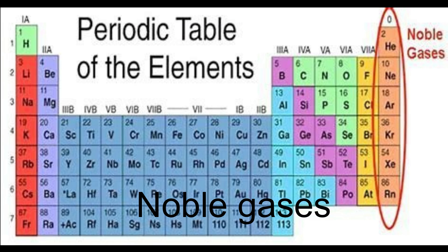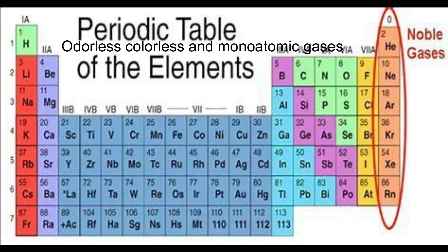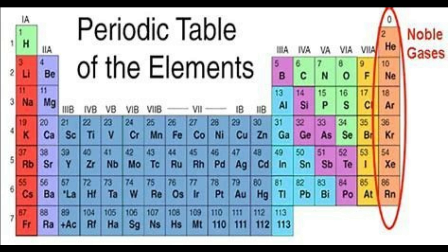Noble gases are a group of chemical elements with similar properties. They are all odorless, colorless, monoatomic gases with very low chemical activity. The noble gases include helium, neon, argon, krypton, xenon, and radon.